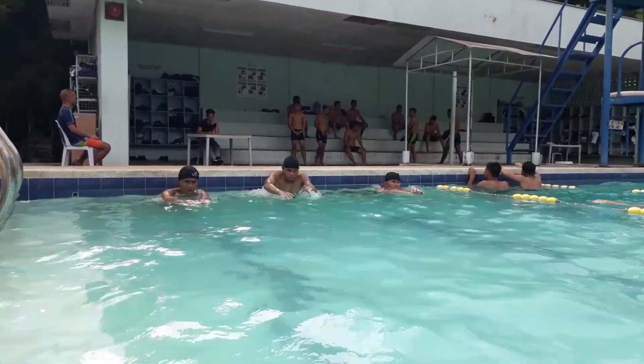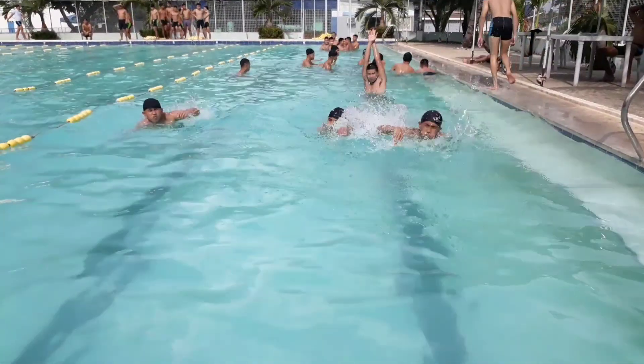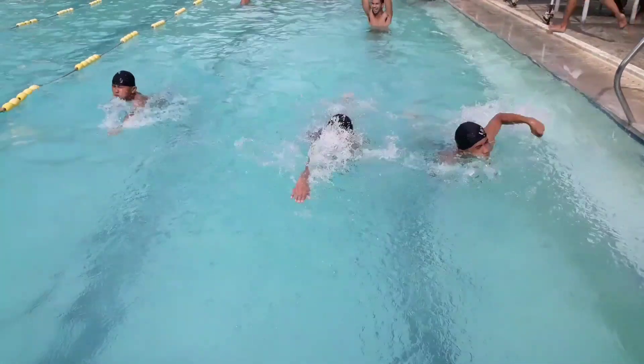Combining them all, here goes the Trojan Swim. Always remember that the breathing mechanism of the Trojan Swim is normal.